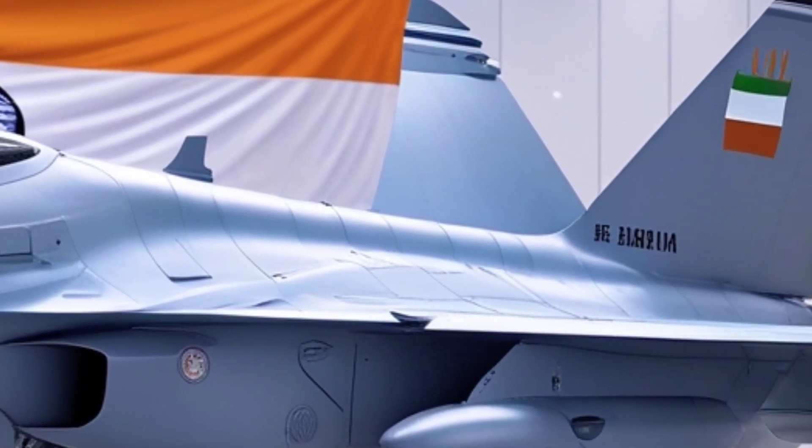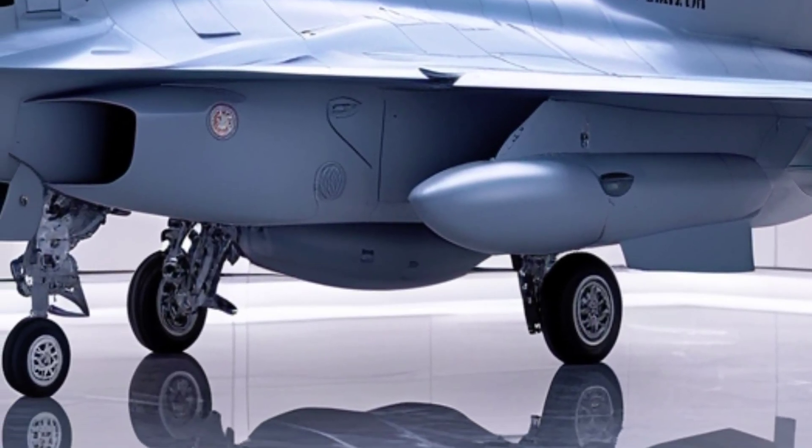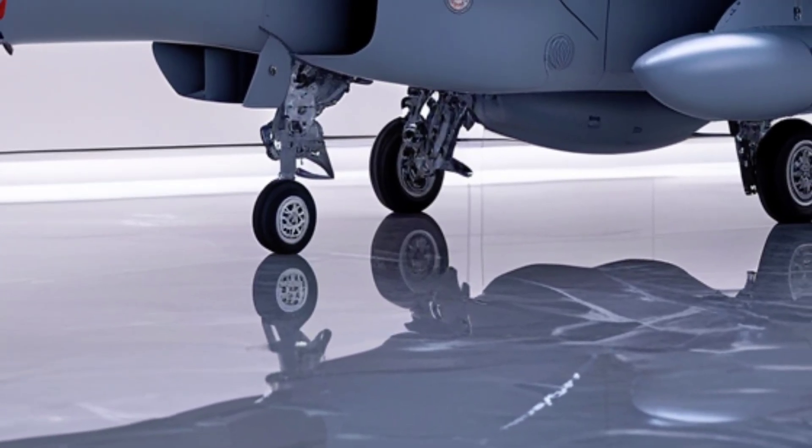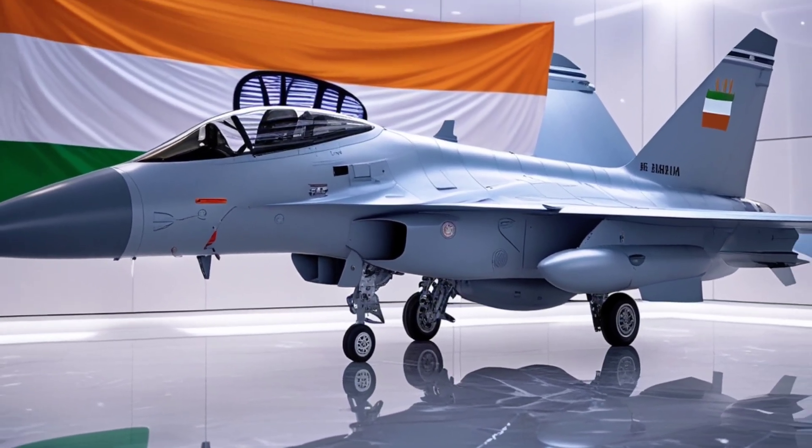And finally, there's the future. HAL aims to roll out the first prototype in the near term, with full-scale production targeted by 2027–2028 and an estimated order of over 100 units.